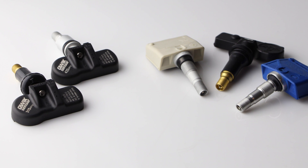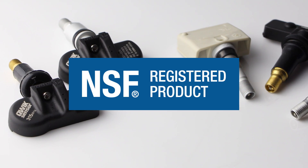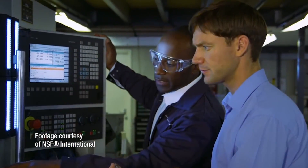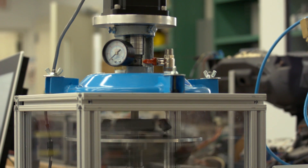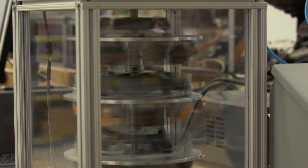Like all of our TPMS sensors, our QWIK-SENSOR TPMS sensors are NSF registered, which provides third-party assurance that they will function in a manner equivalent to the OE sensor on advanced TPMS technologies, including LOCSYNC, PAL, WAL, and pressure on demand.